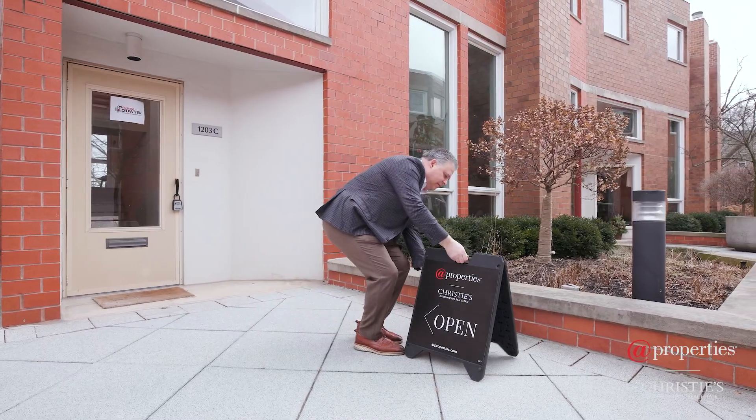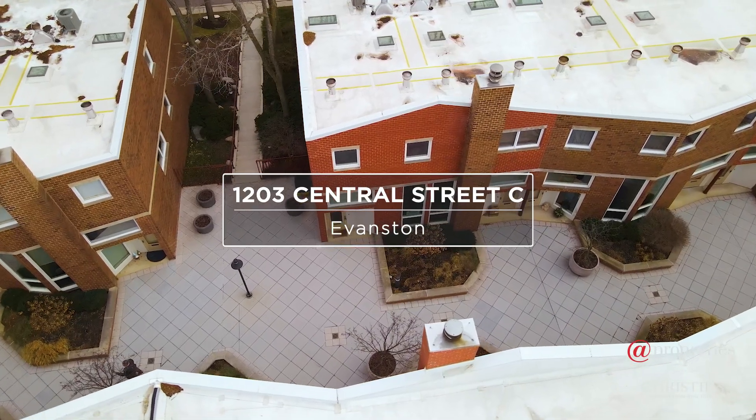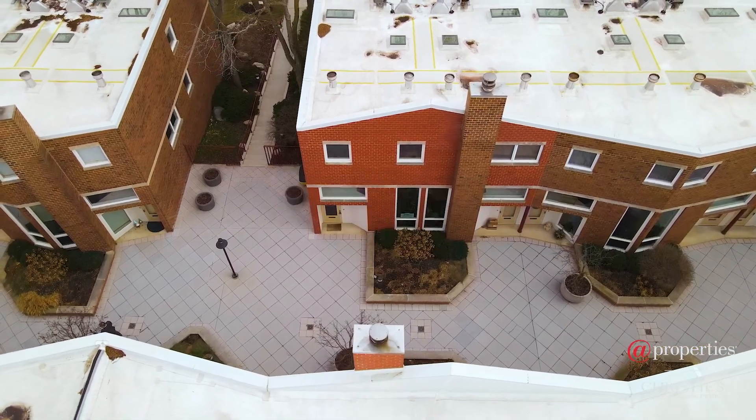Hi, I'm Richard O'Dwyer, and I'm really excited to share my newest listing with you: 1203 Central Street, Unit C, in Evanston. It's a fantastic townhouse association with so many great features and such a wonderful location. I can't wait to show it to you. Come on.